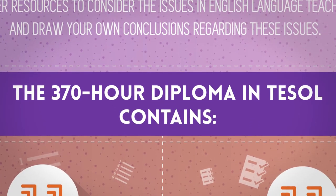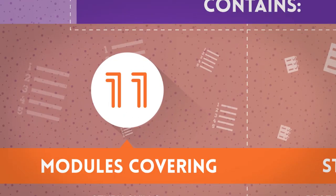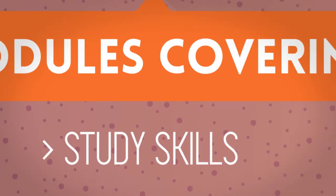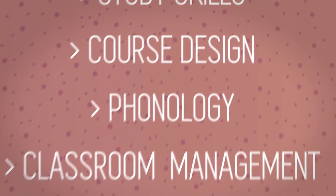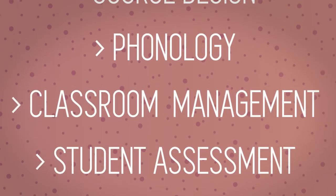The 370-Hour Diploma in TESOL contains 11 modules covering Study Skills, Course Design, Phonology, Classroom Management, and Student Assessment.